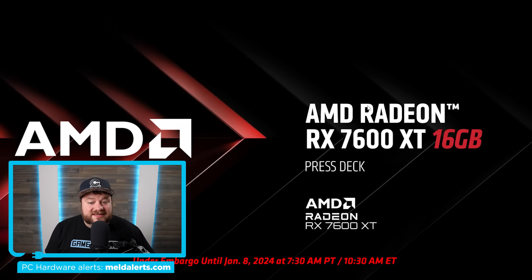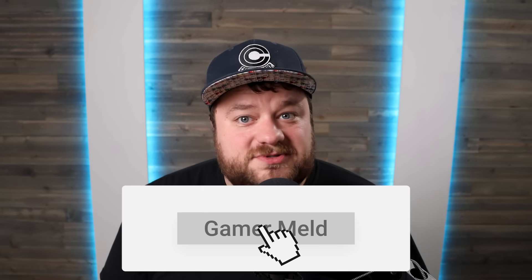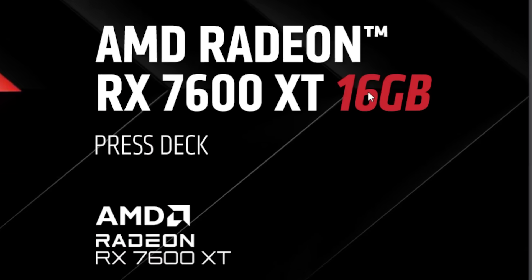And as you can see, just like the leaks said, AMD just announced their RX 7600 XT, and also like the leaks said, it comes with 16GB of memory. If you'd like to be one of the first to learn about new PC hardware, make sure you subscribe to Gamer Melt. I'll have affiliate links to all of these announcements down in the description below for when they're released — they don't cost you anything more, and it helps the channel out.